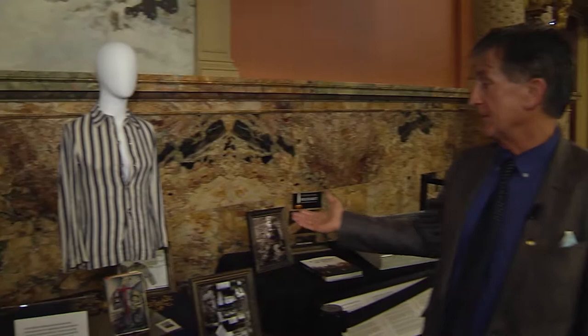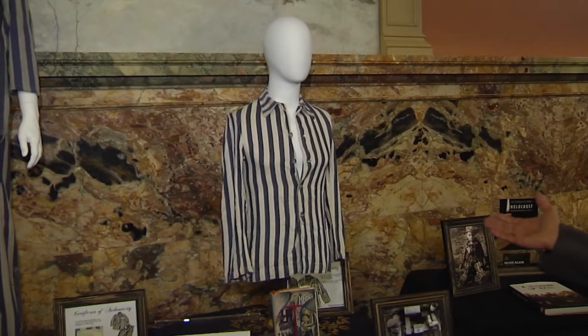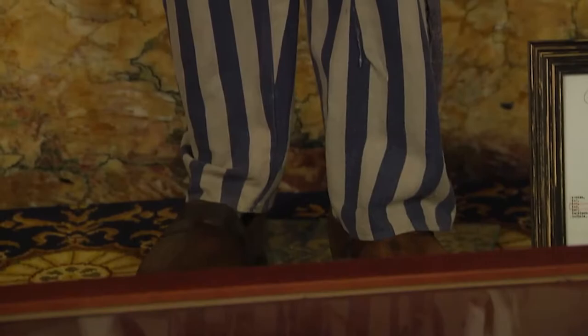This uniform top we believe was worn by a priest. And based on the information that we have, he actually survived the Second World War and lived until 1971. Based on the identification information we have on this prisoner, he died on December the 24th — Christmas Eve — 1944.